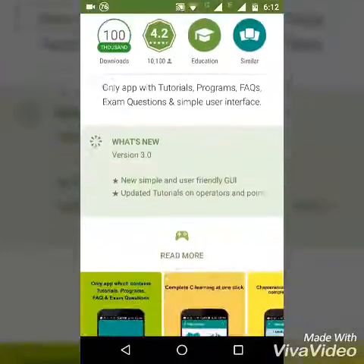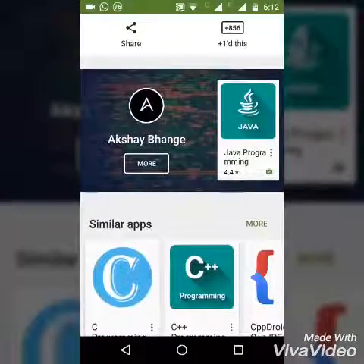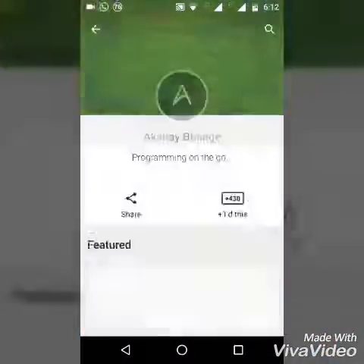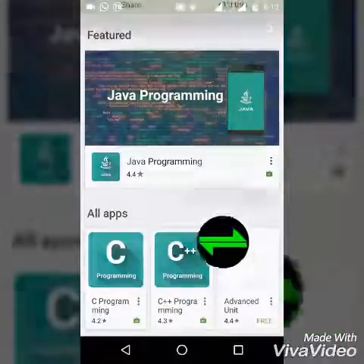You can scroll down below, go to Akshay Banji, and click More. You will get Java Programming, C Programming, and C++ Programming, and then an Advanced Unit Converter.